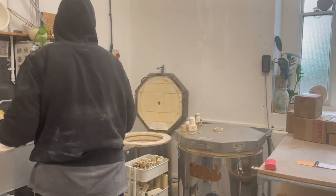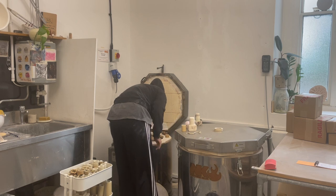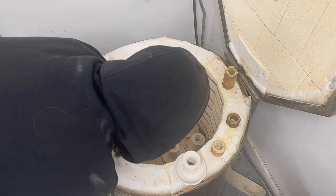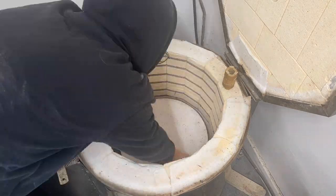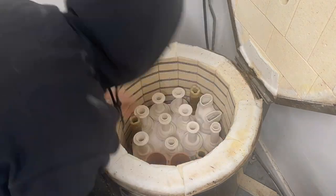An hour or so later I am reloading the kiln. You can watch this video here to see how I load a glazed kiln. As always I need to kind of play around with how to best load it. In two days I'll be able to see how these little candlestick babies look.